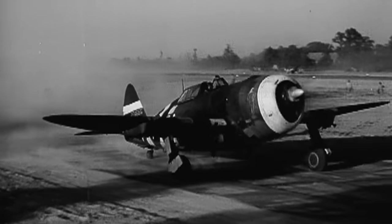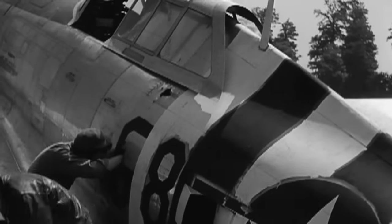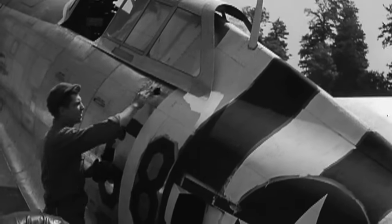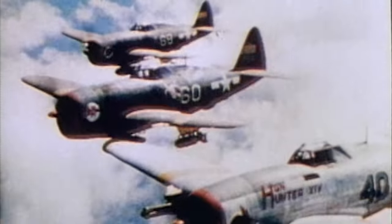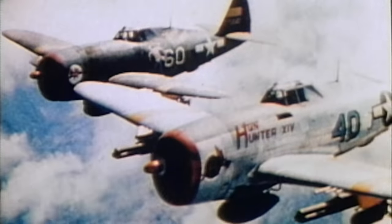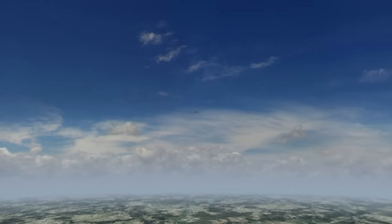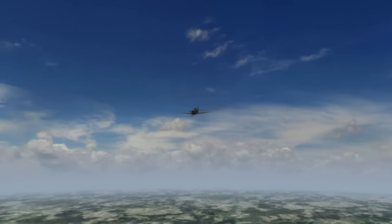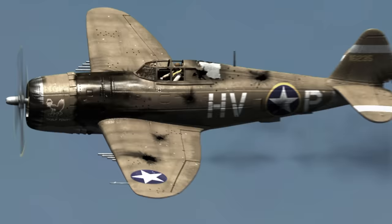Its radial engine could take more punishment than an inline, as it wasn't water-cooled — a bullet in the right place in the radiator could put an inline engine out. P-47s could lose a cylinder and still come back. Three-eighths-inch armor plates around the cockpit, a sturdy airframe, and self-sealing fuel tanks all contributed to making the Jug the most durable fighter of World War II. On June 26, 1943, pilot Robert Johnson's life depends on the Jug's ability to absorb punishment.